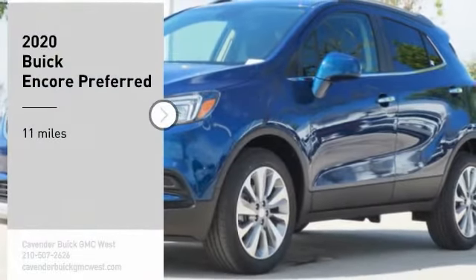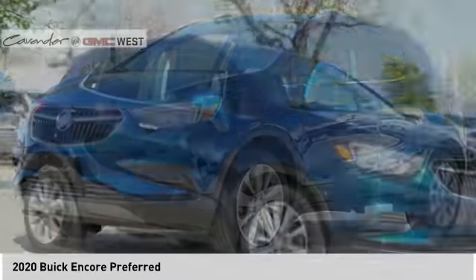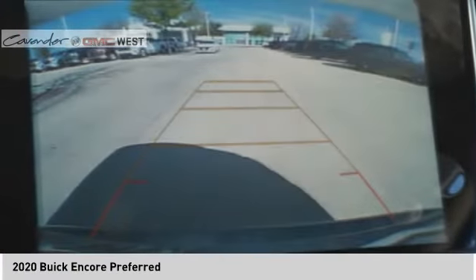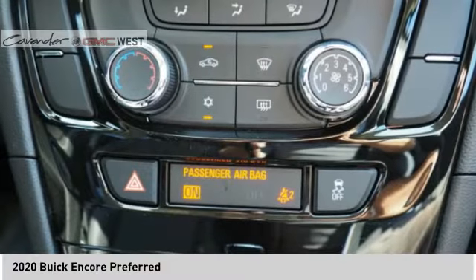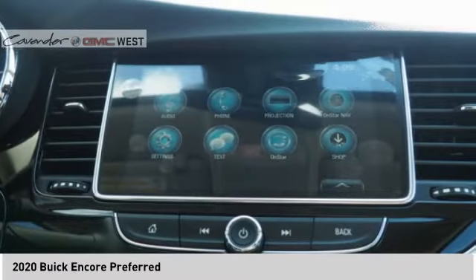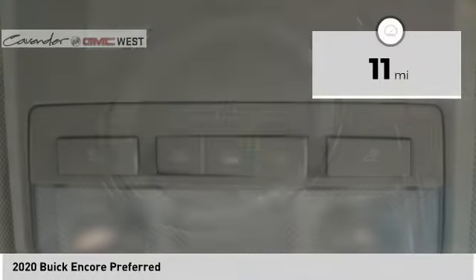Come test drive the 2020 Encore. The Encore captures Buick's traditional strengths, while demonstrating luxury and style in a petite size. It's amazingly quiet at freeway speeds, and the suspension engulfs pavement imperfections providing passengers with a pampered ride — standard features that would make any car owner smile. This vehicle has less than 100 miles.